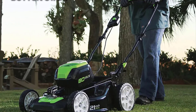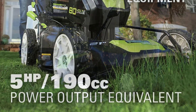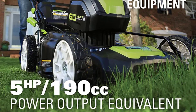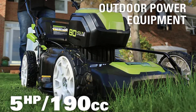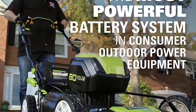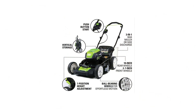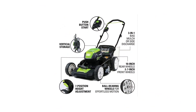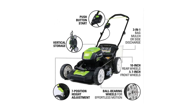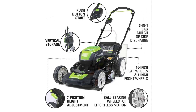One of the standout features of the Greenworks ADV Mower is its 7-position height adjustment. Whether you prefer a lush, longer lawn or a shorter, manicured look, this mower allows you to customize the cutting height to your preference — versatile and adaptable to various grass types and seasons. The mower's steel chassis ensures durability and longevity, built to withstand the rigors of regular use and still perform at its best.